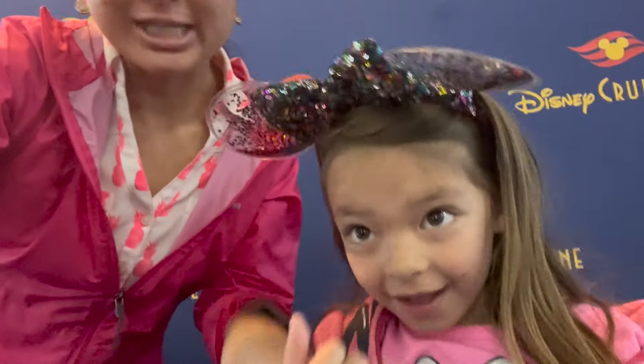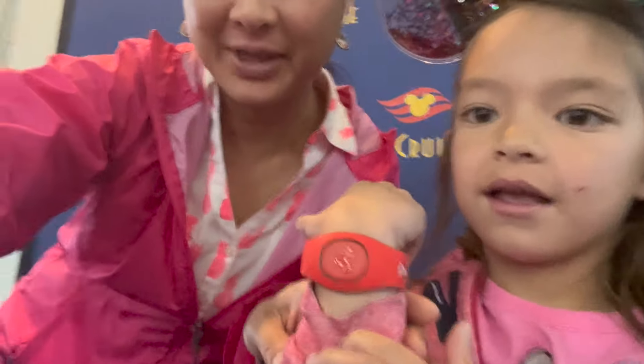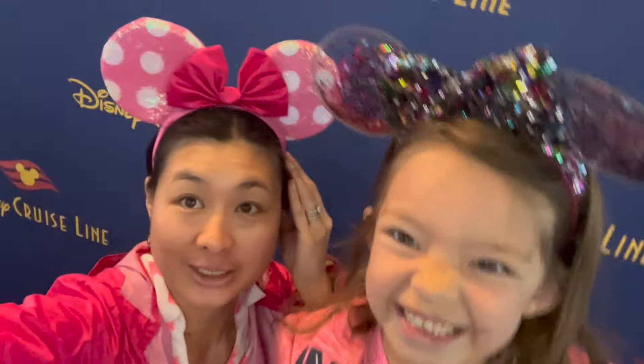At check-in, they gave Kaylee a little wristband. It's like a magic band for the kids on the cruise. It's kind of cool, but you have to return it, otherwise they charge you for it — so you can't keep it. And now we're doing a little selfie before getting on the cruise.